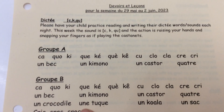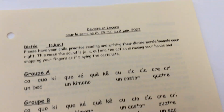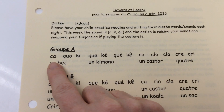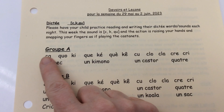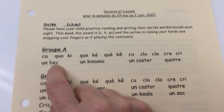The action is playing the castanets, so you snap your fingers as if you're playing the castanets. During the dictate, I'll accept any version of the K sound — it could be QU, CA, or KA — it doesn't matter as long as the sound is there.